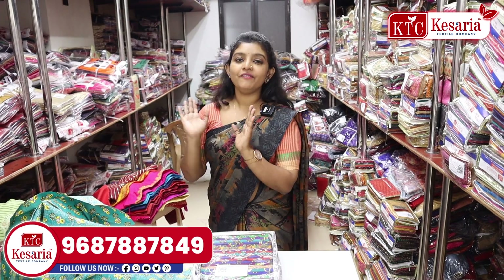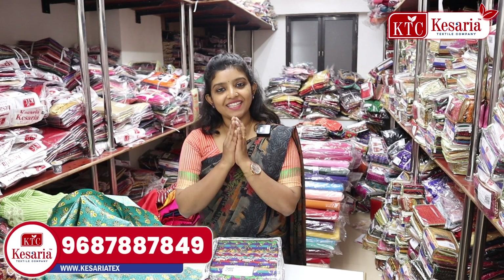You can see the new videos on this channel. You can see the full variety of collections, readymade blouse, and unlimited collections. Please like, share, and subscribe. Namaskar.